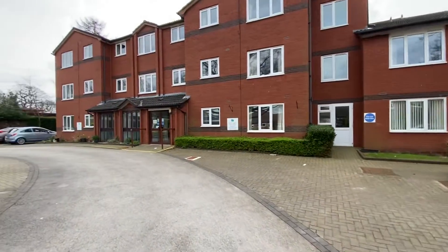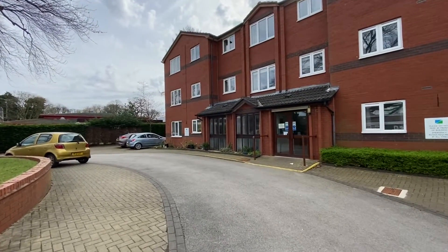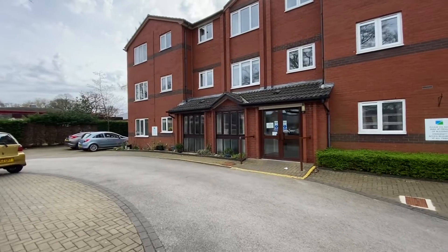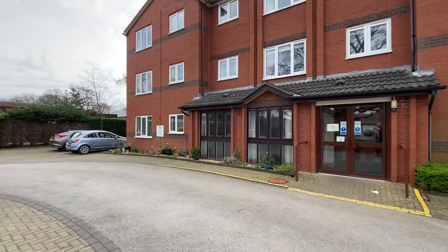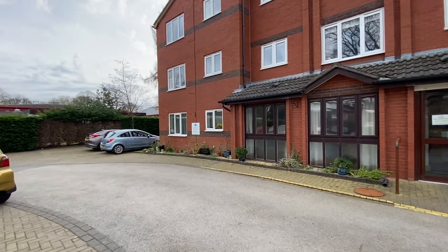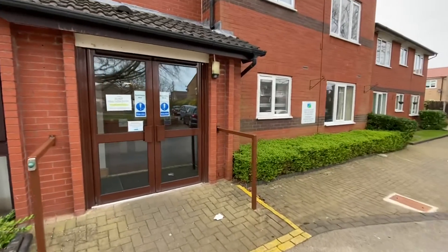There are some great communal facilities, so there is a communal room where residents can all meet up, read a book, have a chat, and they also have lots of activities on. I will take you inside, show you the communal areas and then we will take you into the apartment.